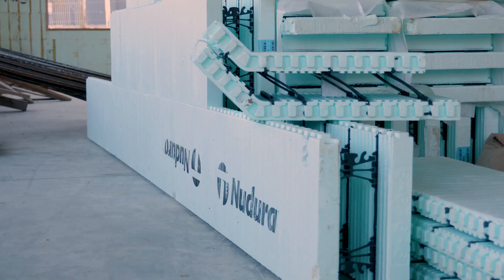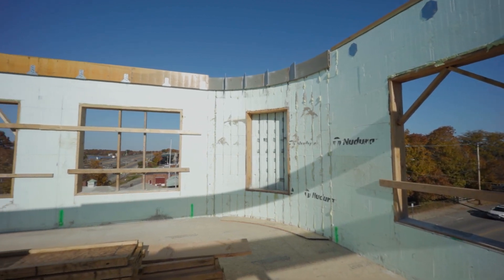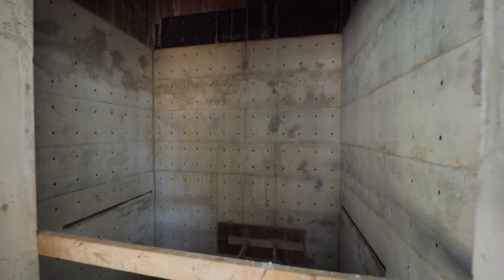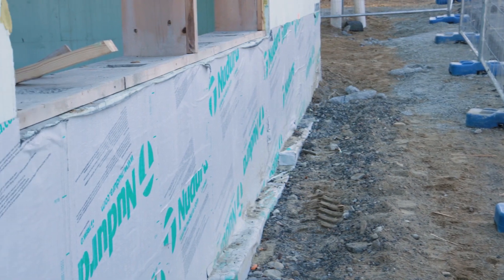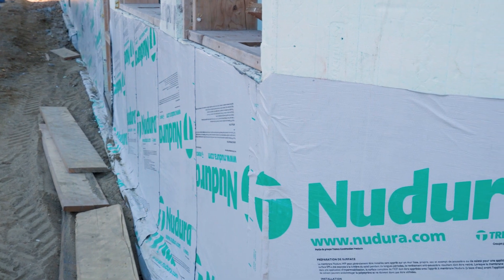We have just about every SKU that New Dura offers on this project — from radius walls to the one series, to the optimizers, the height adjusters, the individual unassembled panels, etc. This is a perfect showcase for all of what New Dura has to offer.